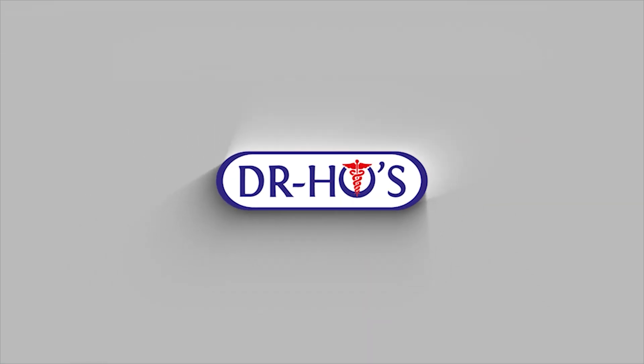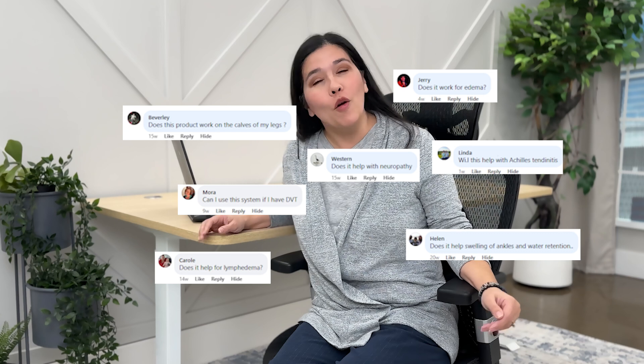TENS, EMS, NMES — there's a lot of acronyms out there, but what do they mean and how can they help with your pain relief? Well, the internet is a wealth of information, but sometimes it can be a little overwhelming. Perhaps we are just looking for something to answer the questions that we need to help with our pain, but you're coming across terms and you're not really sure how they can help.